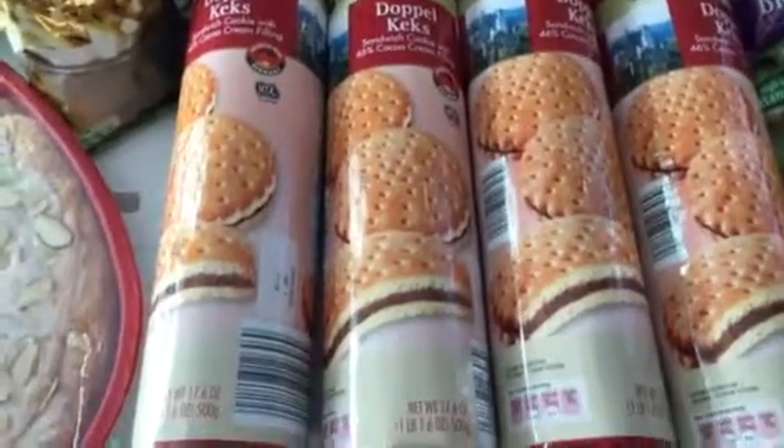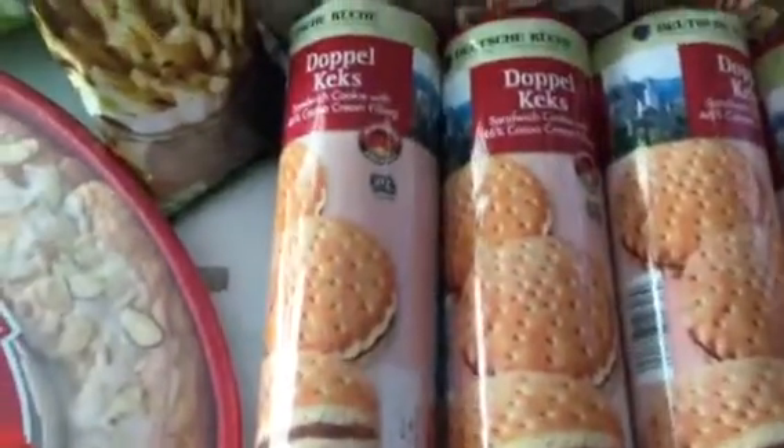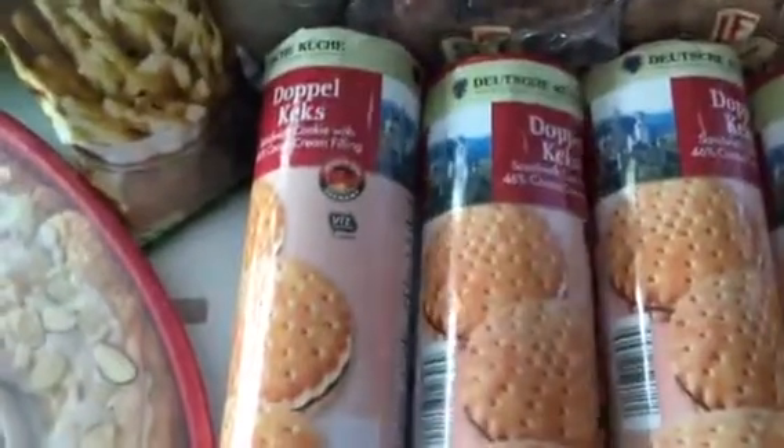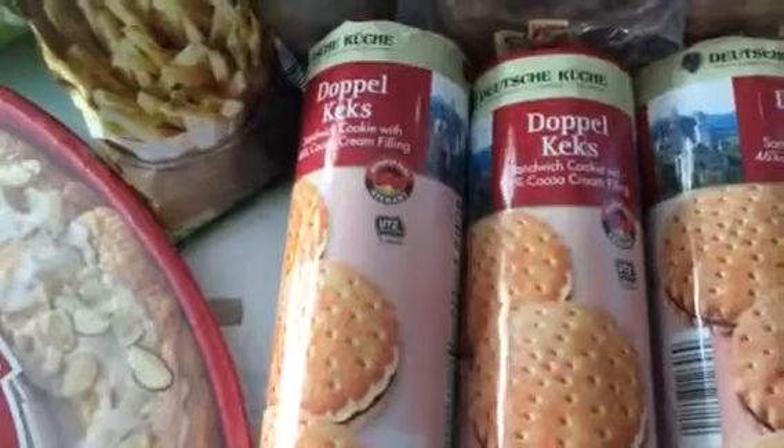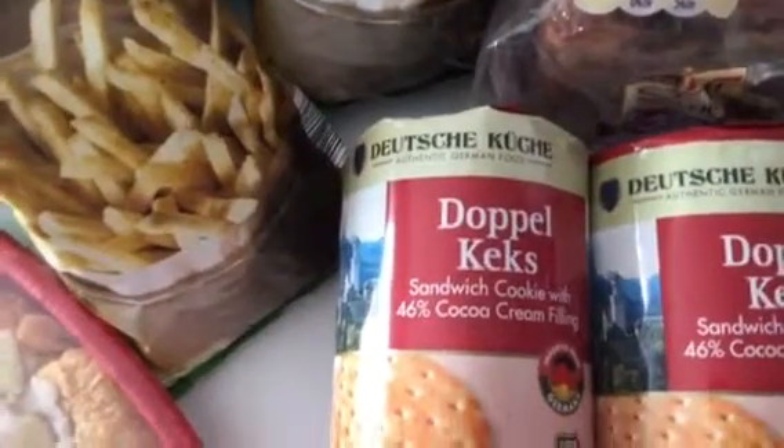Here's the rest of the non-perishable foods from my Aldi haul. Look out for their German food brand of items — the Deutsche Kuche, authentic German food.